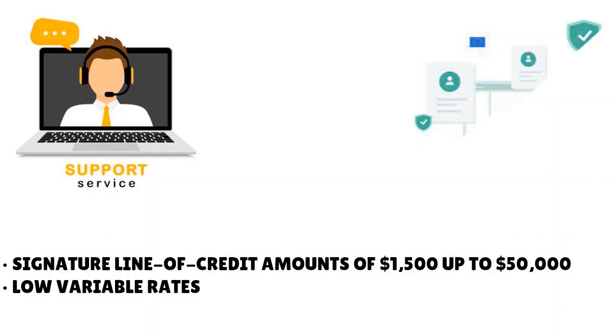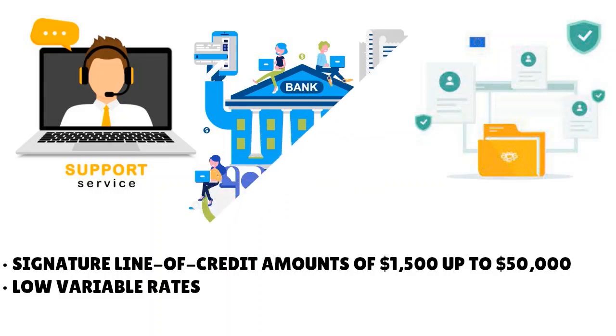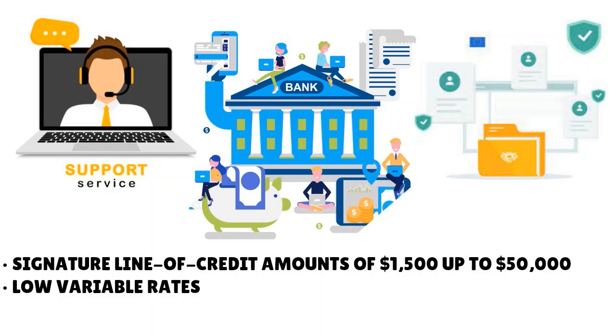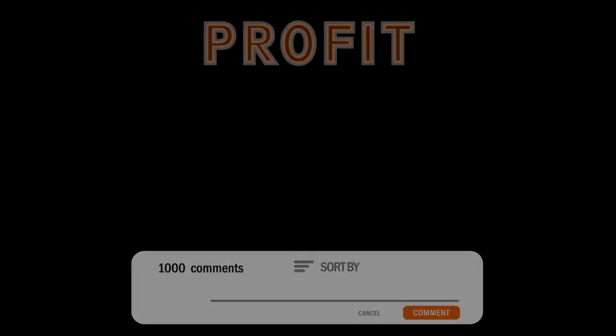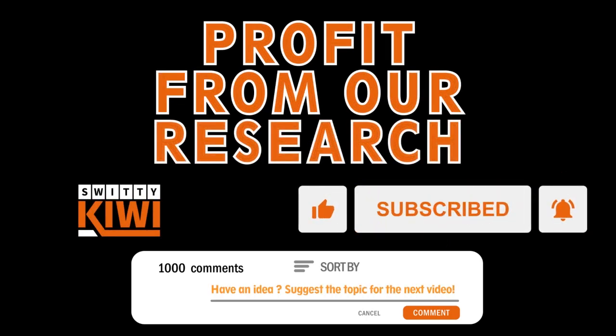With Unify, things move really fast, so be prepared to provide whatever documentation they ask for because they will get back to you within hours. It's better to apply at a branch or over the phone. If you're already a Unify customer, you can apply through your dashboard. If they ask for extra paperwork, provide it to them as soon as possible.